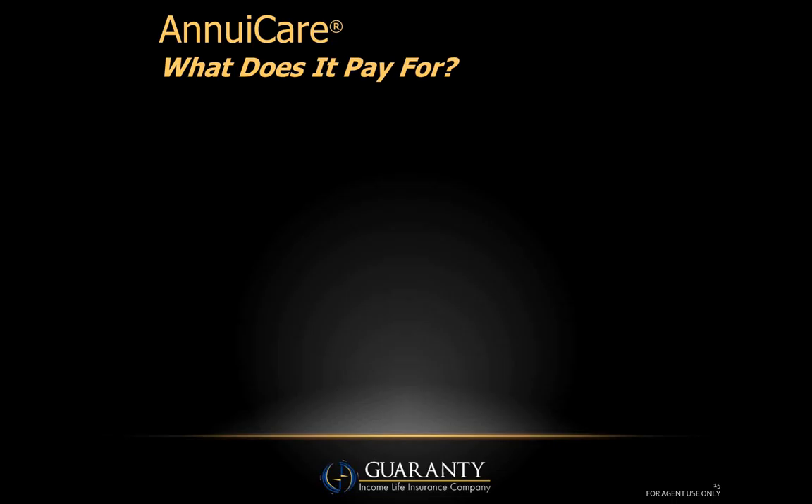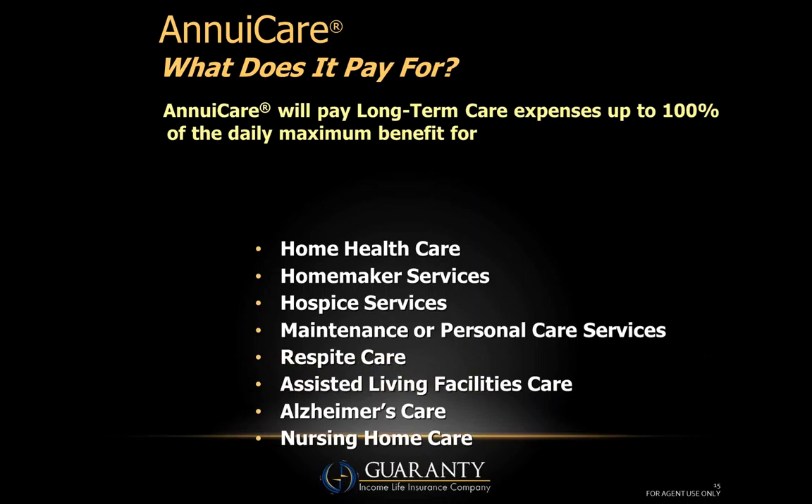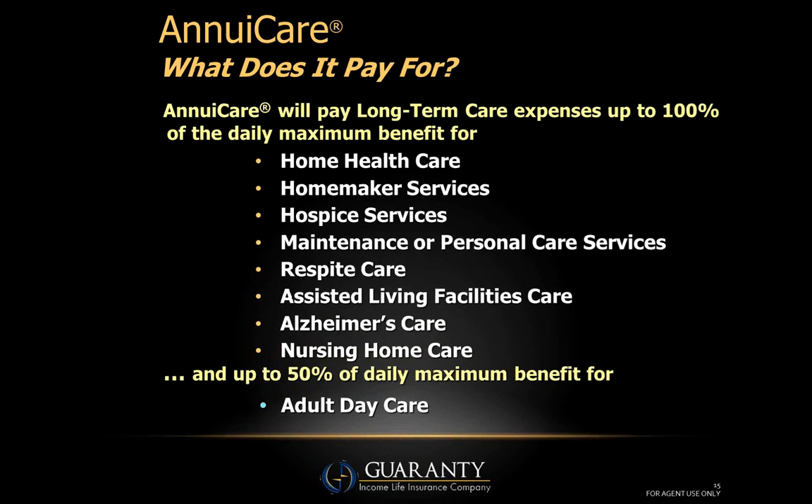Quick question: this is a reimbursement chassis, correct? Yes, correct. So if your annual expenses are less than one hundred thousand, will that money just stay in the pool and the plan pay out longer than six years? Yes, exactly. For example, if they were using home health care at fifty thousand a year, they would then have benefits for twelve years — it would just extend the benefit period.